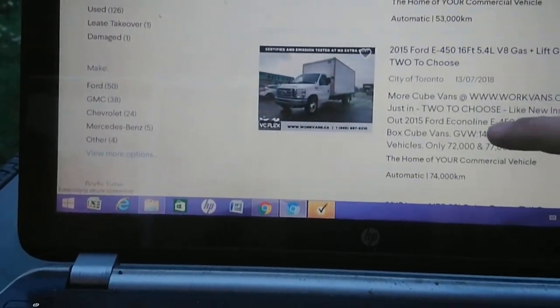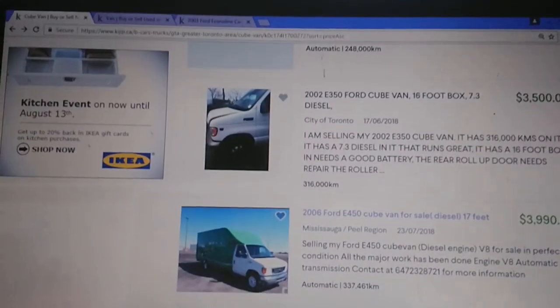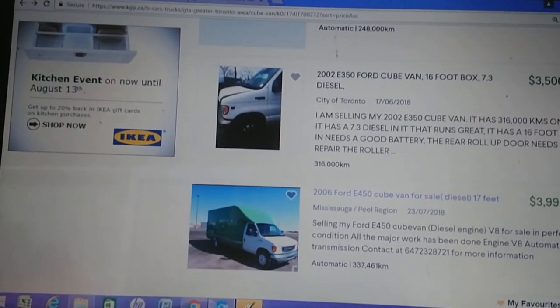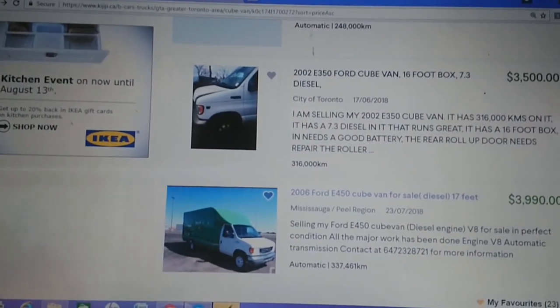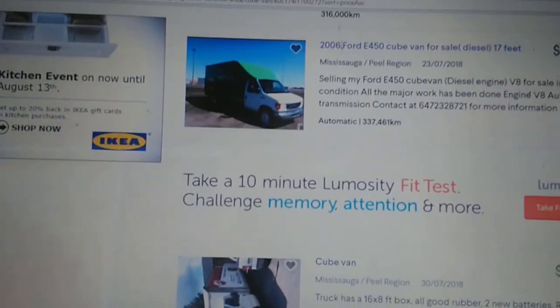If you hunt around, you can find some good ones, four or five grand. 7.3 diesel. It needs a battery, the roll-up door needs repair - I'm sure it needs everything.